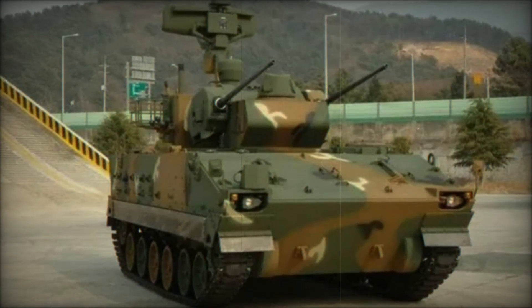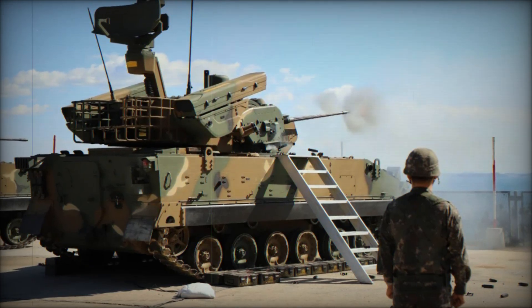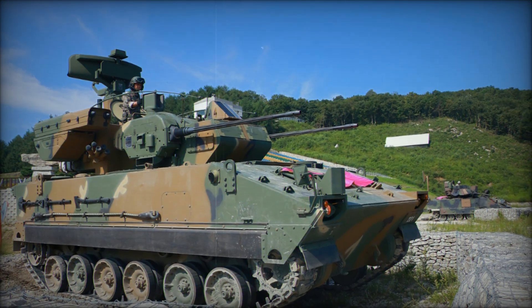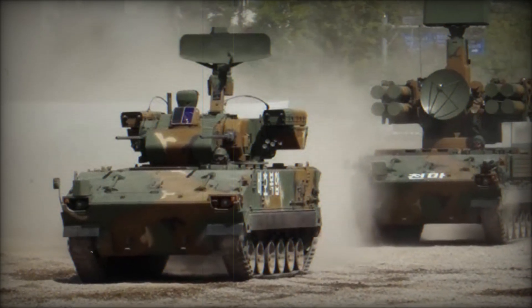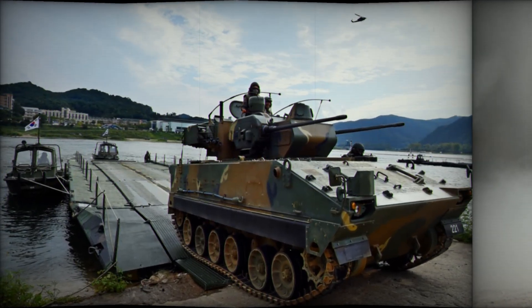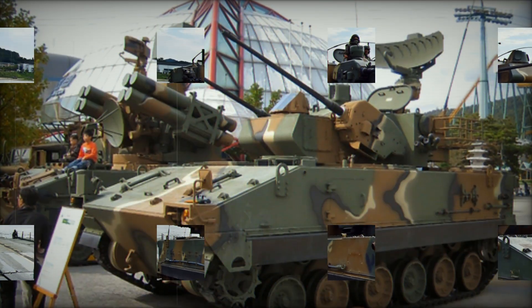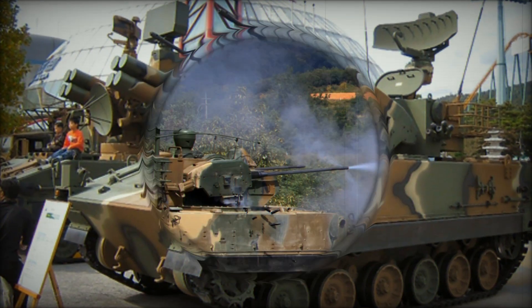The K-30 shares the same tracked wheel configuration as the K-200, but to accommodate the increased weight, it features six double-tired road wheels on each side. The drive sprocket is located at the front, while the track idler is positioned at the rear. The vehicle is powered by a Manducin D2840L diesel engine producing 520 horsepower, a significant upgrade from the K-200's original 350-horsepower engine. This engine is paired with an S&T Dynamics HMPT 500-3EK/4EK gearbox, offering improved handling and performance. Thanks to its torsion bar suspension, the K-30 delivers excellent cross-country mobility, with a top road speed of 37 miles per hour and an operational range of up to 310 miles on internal fuel stores.